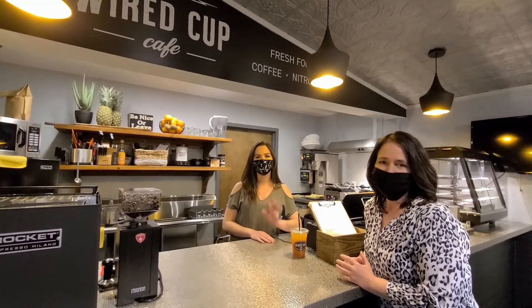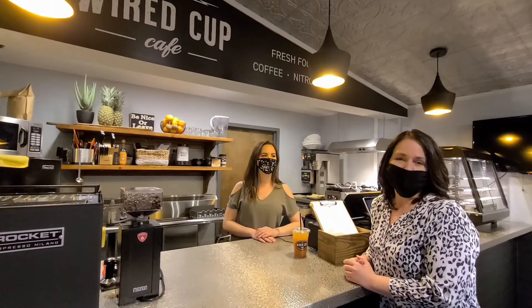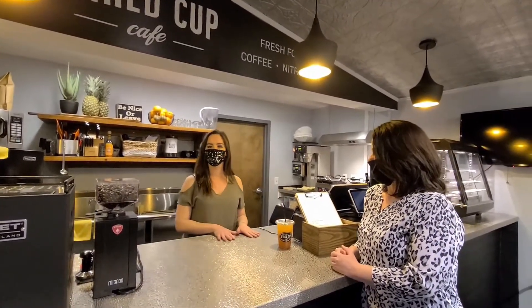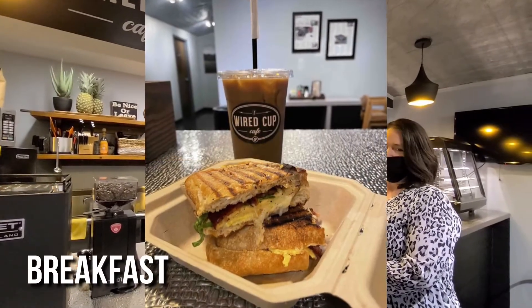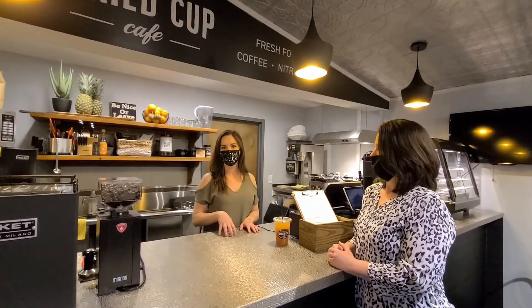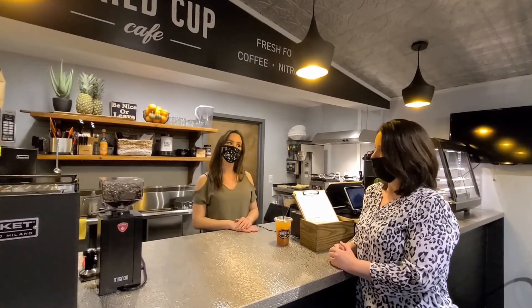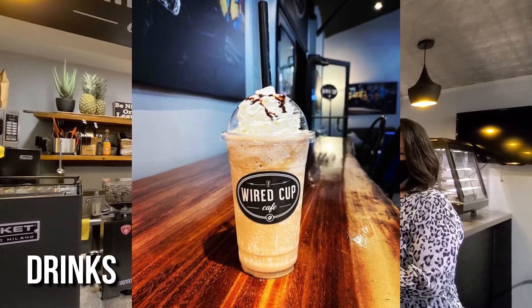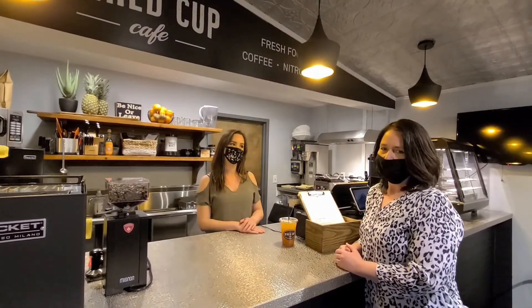We're here with Kelsey, Wired Cup Cafe owner, and we're going to find out what the most popular items are. Some really popular items here are the Breakfast Panini Deluxe — it's an egg, bacon, and cheese sandwich which features smoked Gouda, cheddar cheese, and maple bacon jam. To drink, a really popular coffee drink is the Iced Kokomo Latte, which is a coconut mocha. It comes with whipped cream. Very popular.